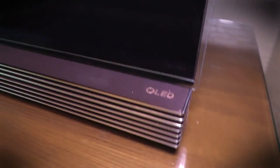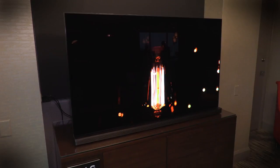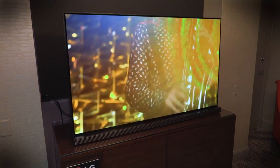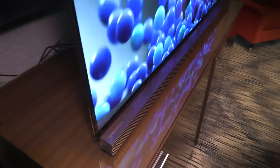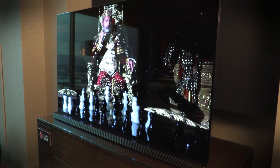LG isn't talking about pricing right now, but we're figuring the 65-inch model will come out this spring somewhere in the ten-thousand-dollar neighborhood. The G6 looks amazing and will be one of the most talked-about TVs at the show, even with massive 98-inch 8K televisions making an appearance.